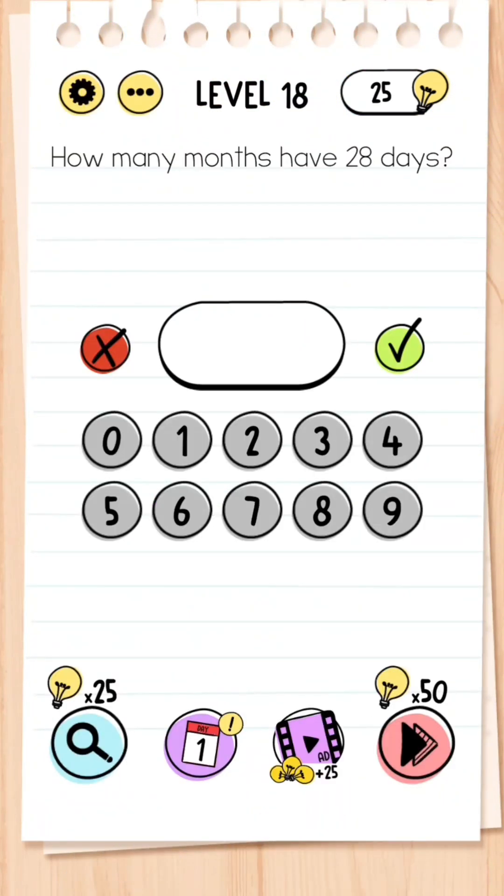Level 18: How many months have 28 days? February has 28 days only, but all 12 of the months have at least 28 days, so that is your answer — 12.